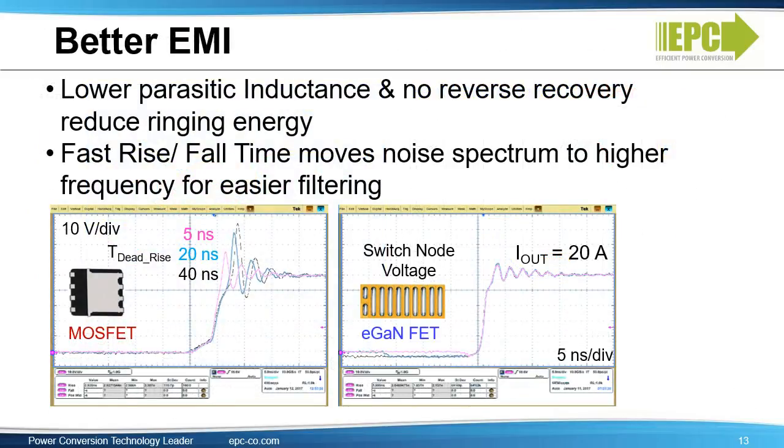EGAN devices also can improve EMI. Lower parasitic inductance and no reverse recovery reduces ringing energy. Fast rise and fall times will move the noise spectrum to higher frequencies, but that makes it easier to filter. For more information on EMI, view the How To GAN video on this topic on the EPC website.